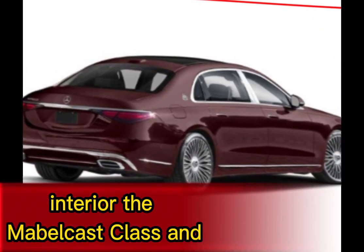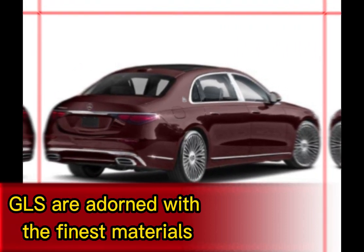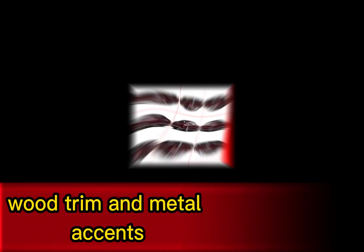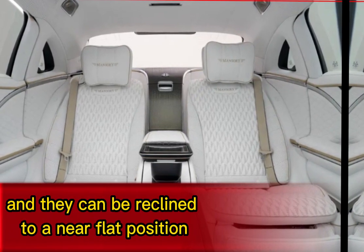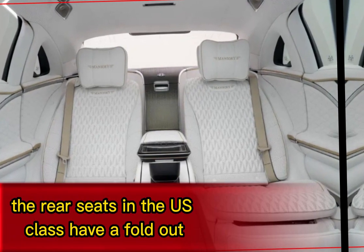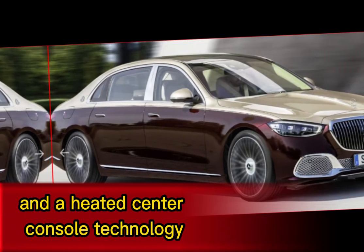Interior: The Maybach S-Class and GLS are adorned with the finest materials, including Napa leather, wood trim, and metal accents. The seats are heated, ventilated, and massaging, and they can be reclined to a near-flat position. The rear seats in the S-Class have a fold-out electrically operated footrest and a heated center console.